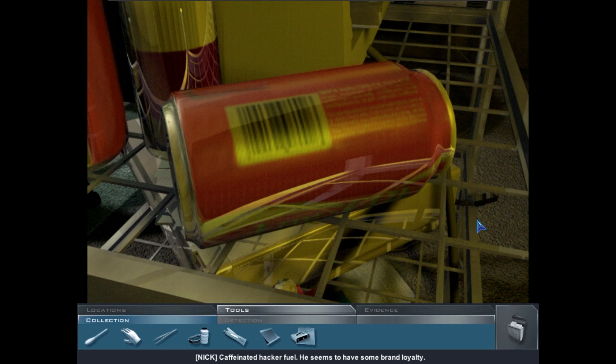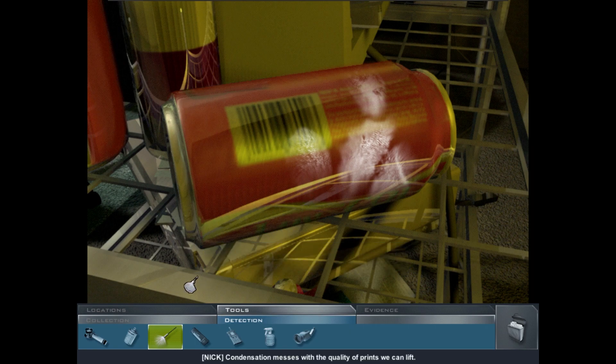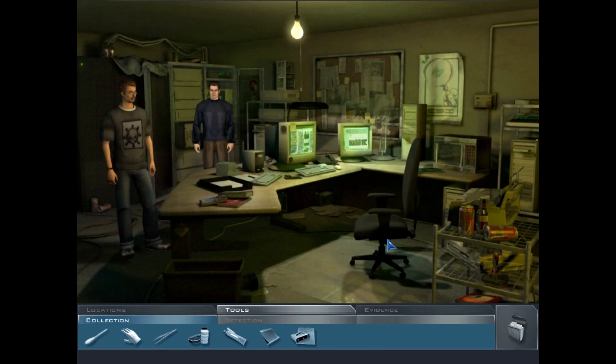There's a caffeinated hacker fuel can — he seems to have some brand loyalty. Dusting fingerprints on the soda can inside his apartment — they're probably going to be his. Condensation messes with the quality of prints we can lift; not sure how useful these will be.